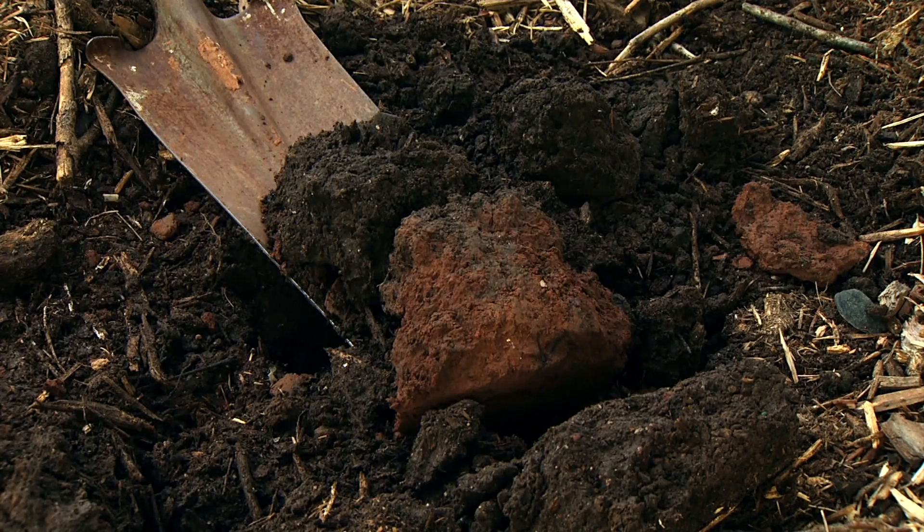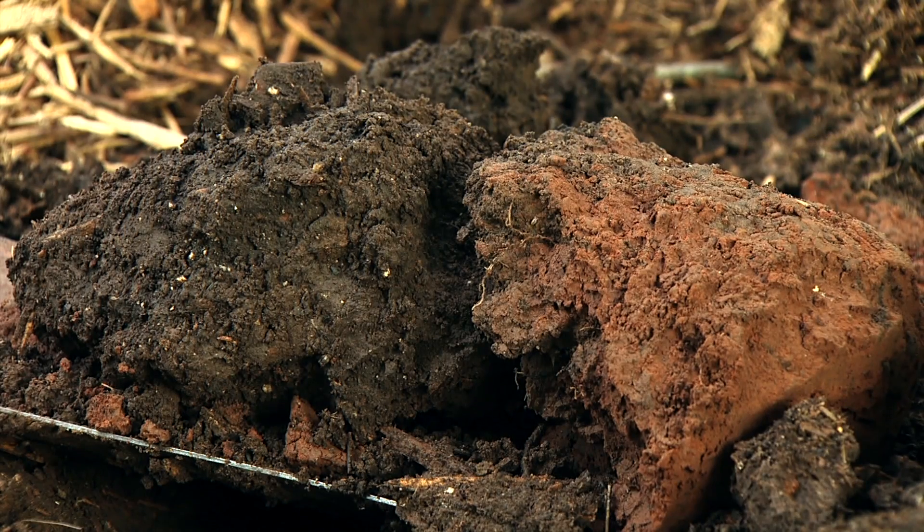Well, depending on where you are, you could have a clay soil or a nice loam or sand. We have very diverse soils in Oklahoma, so it's hard to say what you're going to find. In certain areas you'll have clays, in certain areas you'll have sands, but the general character of a subsoil is it's going to be depleted of nutrients and organic matter, and that's going to be a challenge for all types of soils.